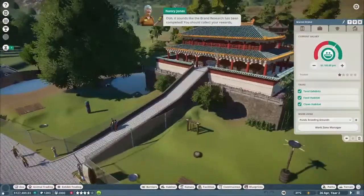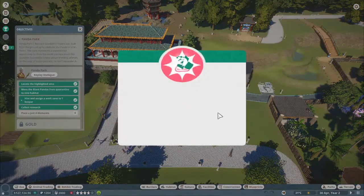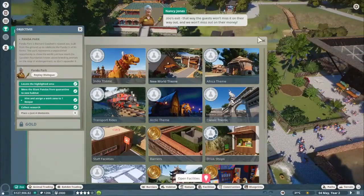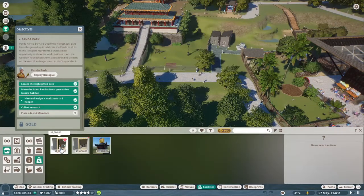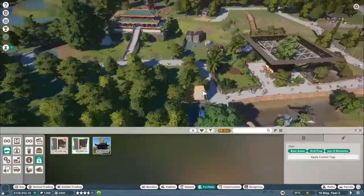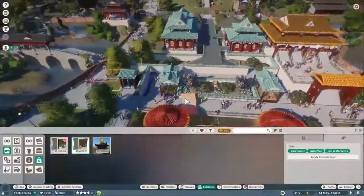It sounds like the brand research has been completed - collect your rewards by clicking on the notification or by going back into mechanic research. Now that we've got our lovely new Just a Memento shop designed, build one of them near the zoo's exit. That way the guests won't miss it on their way out and we won't miss out on their money.